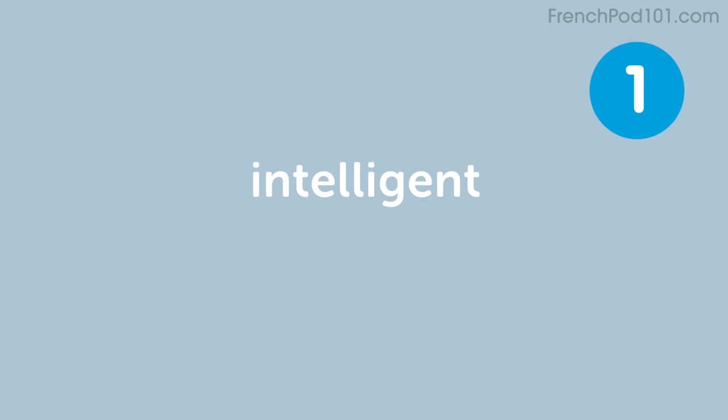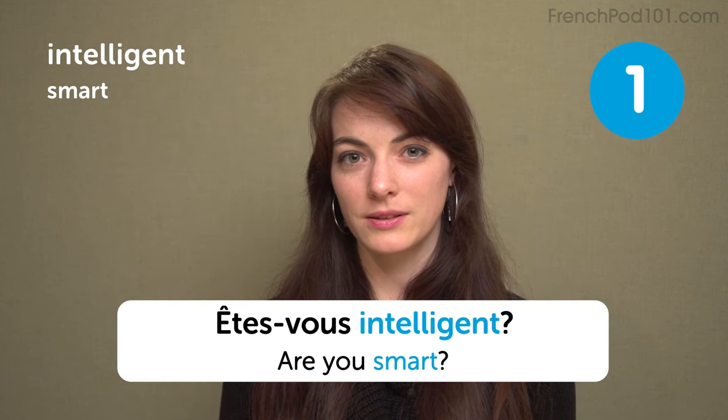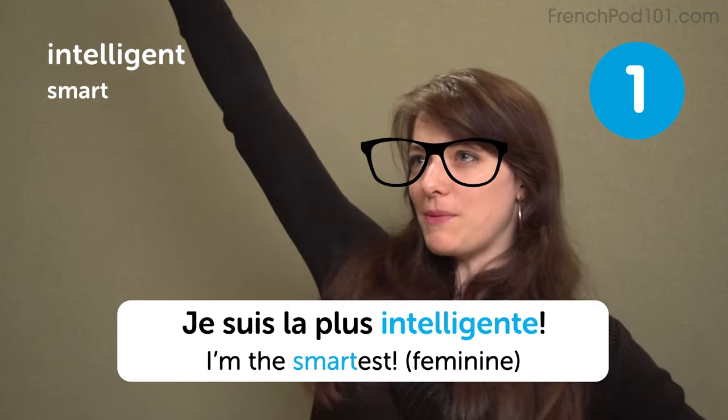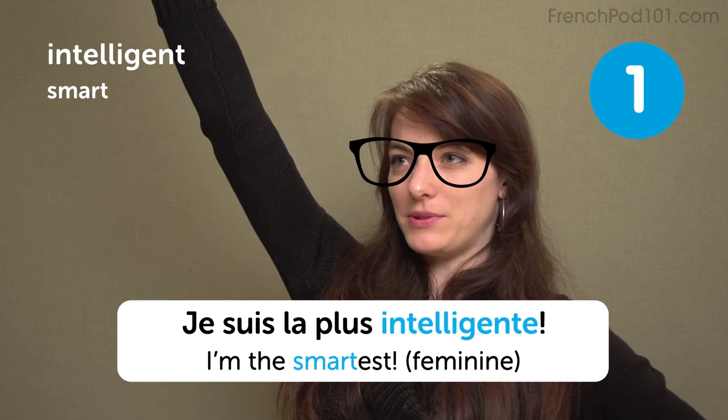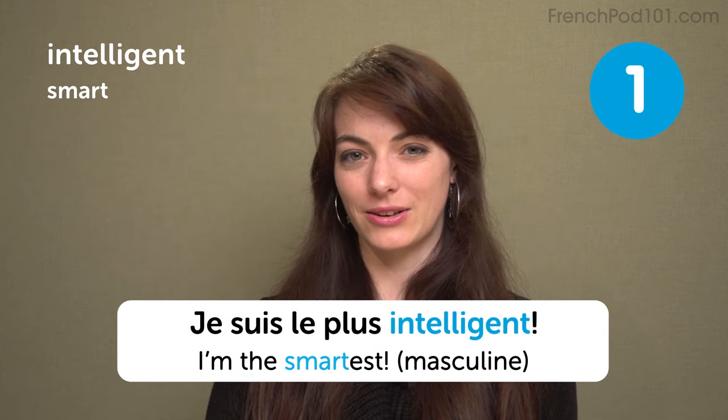Intelligent — smart. Are you smart? I'm the smartest. Je suis la plus intelligente — or je suis le plus intelligent, if you're a guy.